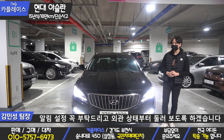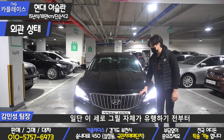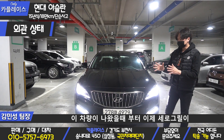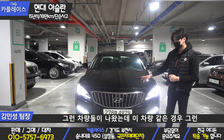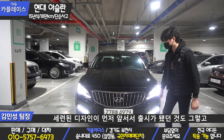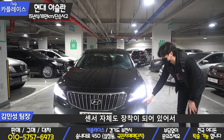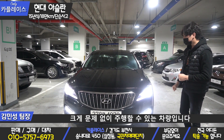알림 설정 꼭 부탁드리고 외관 상태부터 둘러보도록 하겠습니다. 외제차도 그렇고 국산차도 그렇고 세로형 디자인이 유행하기 전부터 이 차량이 나왔을 때부터 세련된 디자인이 먼저 앞서서 출시가 됐고, 전방 카메라까지 있으면서 옵션들이 풍부하게 들어간 차량입니다. 센서 자체도 장착되어 있어서 차량 크기에 비해서 운행하는데 크게 문제없이 주행할 수 있는 차량입니다.